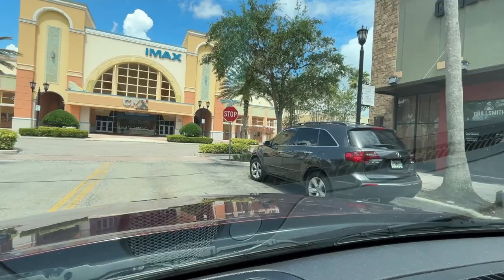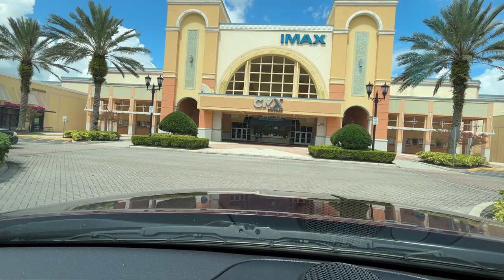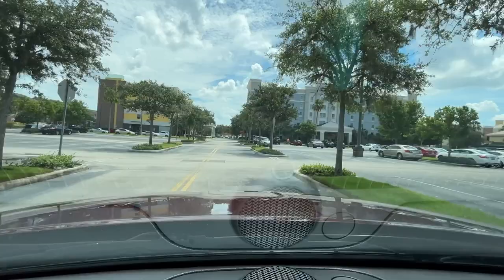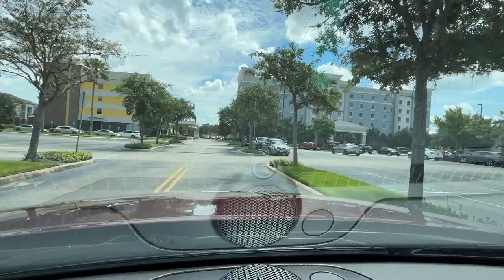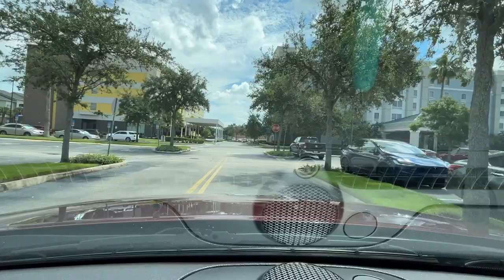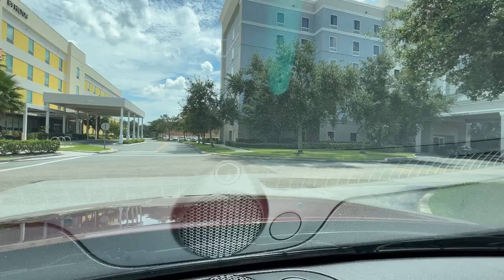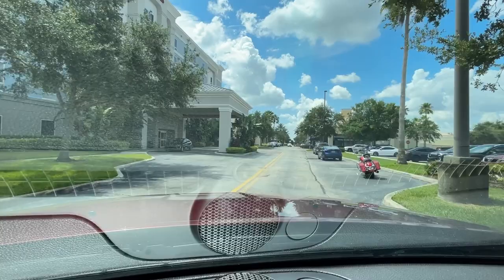Ahead we're back at the IMAX theater. The yellow building is the Home2Suites and the blue building on the right is the Hampton Inn and Suites — both are part of the Hilton family. We're gonna go back and check this out again to make sure you get a really good view.